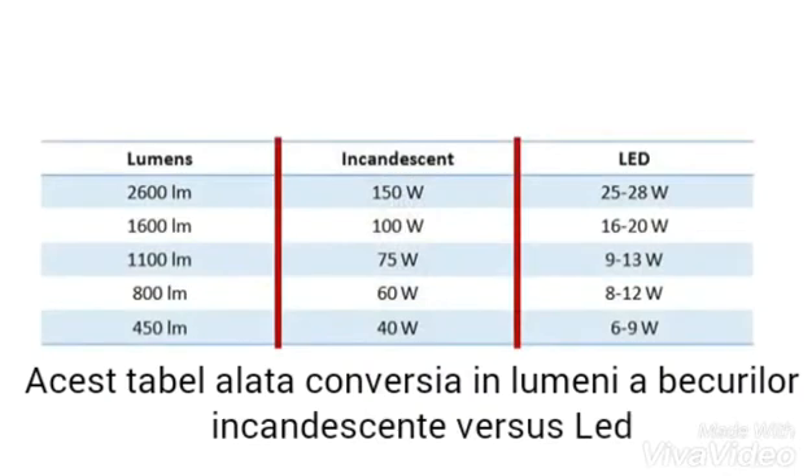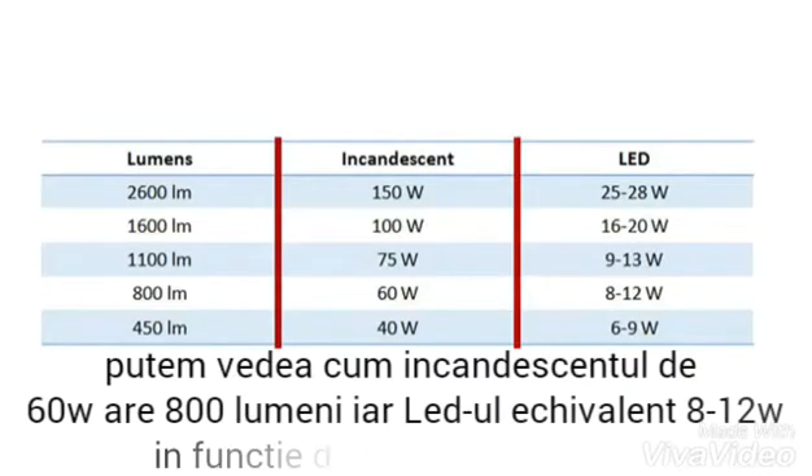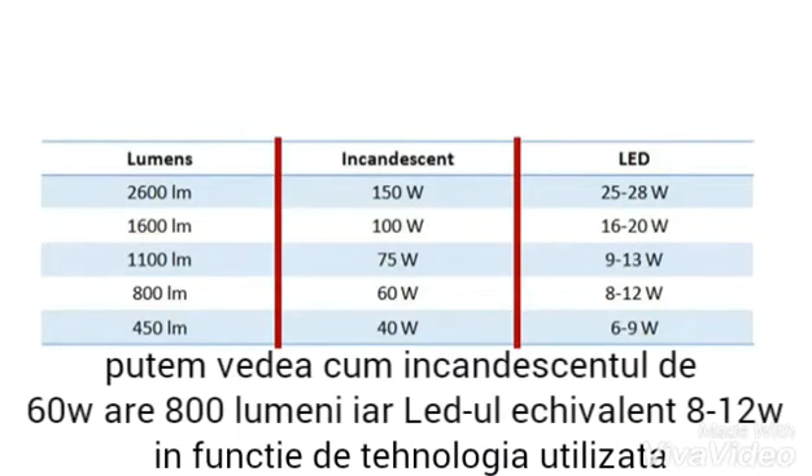This chart shows the watt to lumen conversion for incandescent and LED lamps. We can see how our trusty 60 watt bulb has a lumen value of 800 lumens, and the LED equivalent power is somewhere between 8 and 12 watt, depending on the used technology.